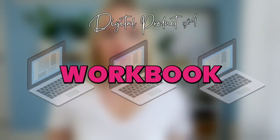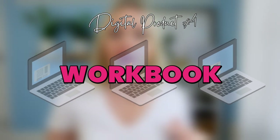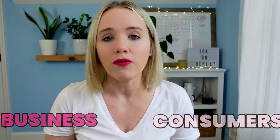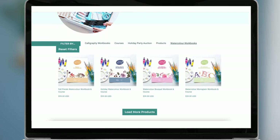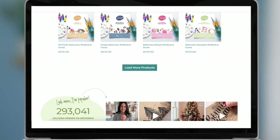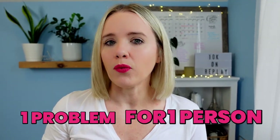Next up is a workbook. I know a lot of my digital product ideas are heavy on business-to-business, so I want to pull out a business-to-consumer example here. Becca over at Happy Ever Crafter has these watercolor workbooks that she sells. These are great for somebody wanting to start a hobby or get into watercoloring. Again, this is a super simple digital product solving one problem for one person.